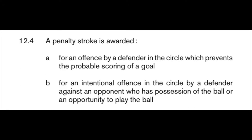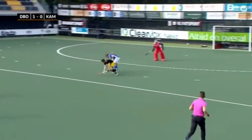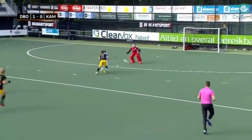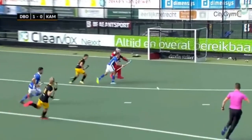Why not a penalty stroke? Because the foul either needs to stop a probable goal, or it needs to be against a player who has possession of the ball or likely possession of the ball. For me, it's not a probable goal at this stage. It's a good scoring opportunity, but the ball isn't on the attacker's stick and there's a defender right there in the mix. A lot of things could happen from here — maybe even another breakdown from that defender.